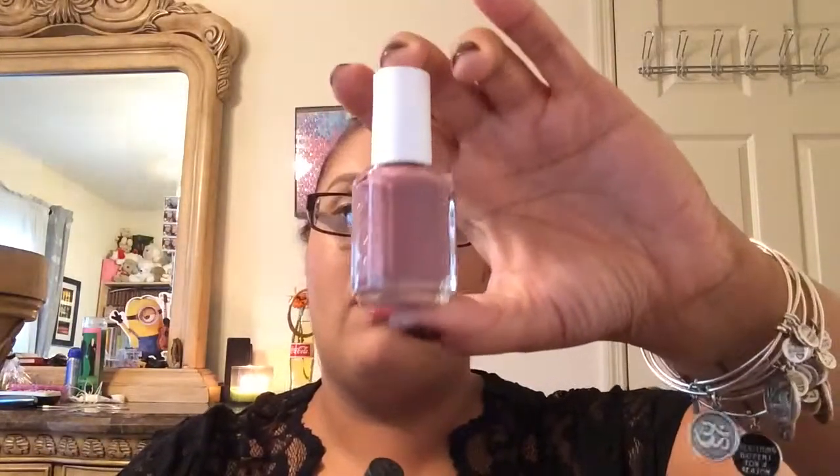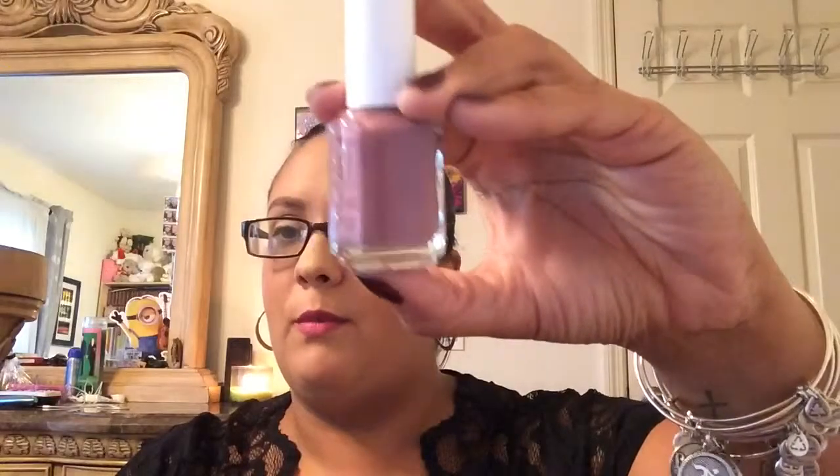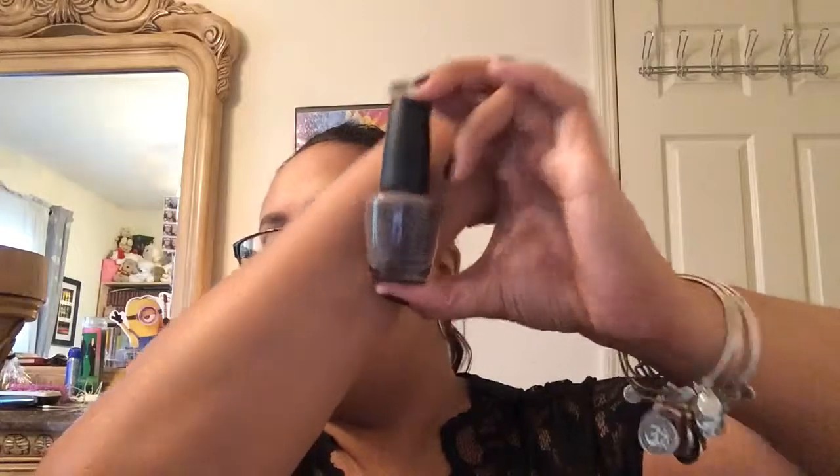The next colors I have here are browns and kind of a blush kind of color. This one right here is like a lavender — it's called Island Hopping and it's from Essie. The next one is an OPI polish and this is called You Don't Know Jacques. It's coming off more as gray, but it's actually a dark brown.